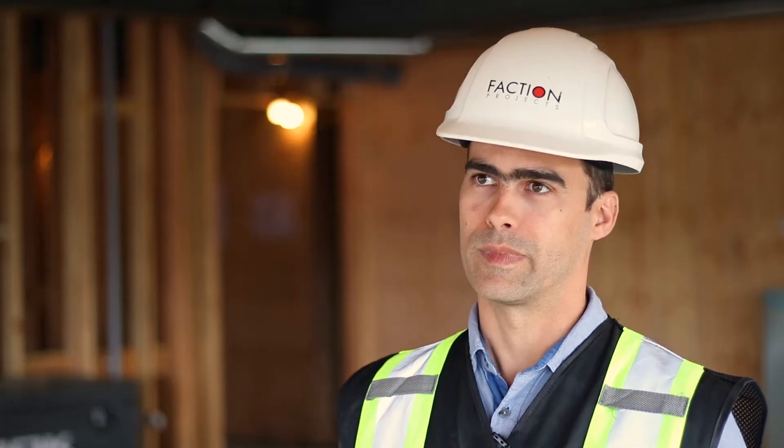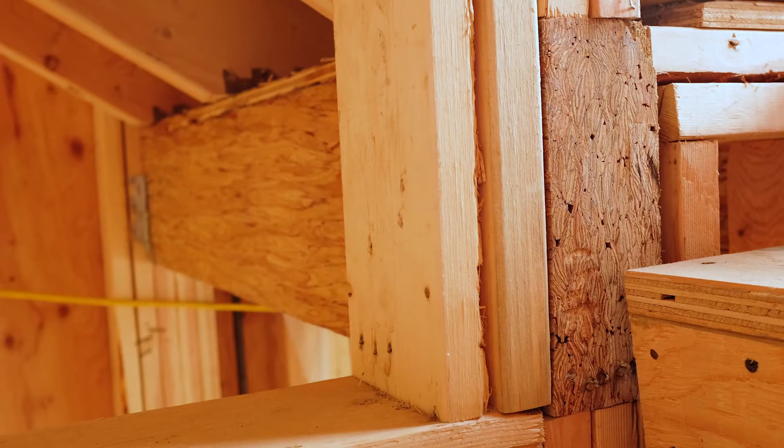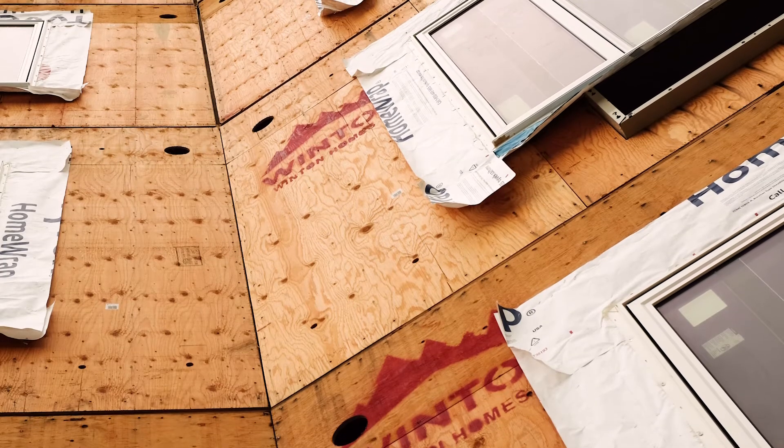Wood is, structurally speaking, the most important component for this building, and it was conceived that way so it showcases different aspects of wood building — all from local companies — which is also helping the city and its economy. That was all thought of when the building was being designed.